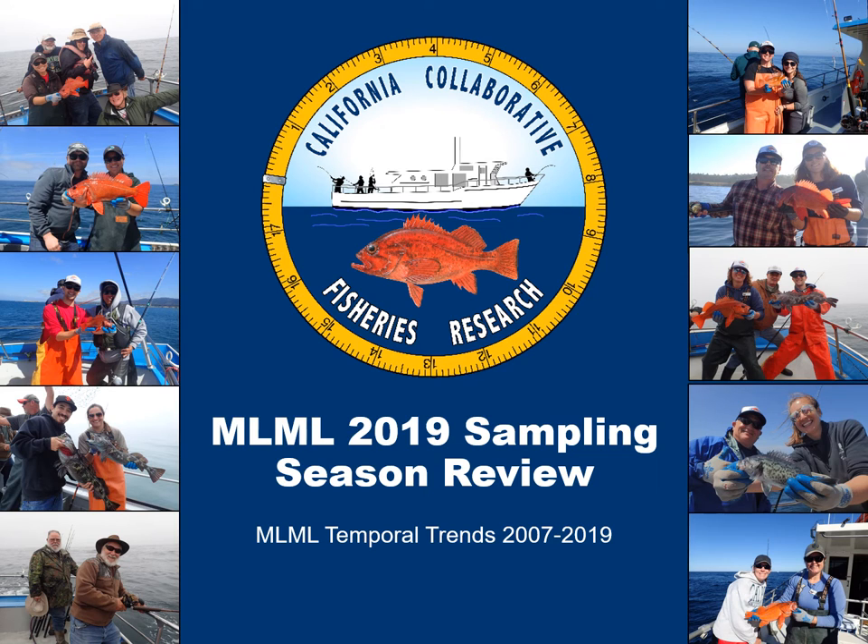Hello everyone! I hope you are all doing well and staying safe and healthy during this time. Today I'll be walking you through Moss Landing Marine Lab's Temporal Trends from 2007 to 2019.